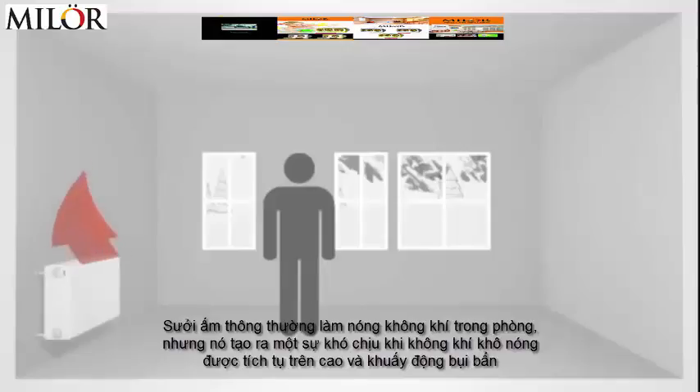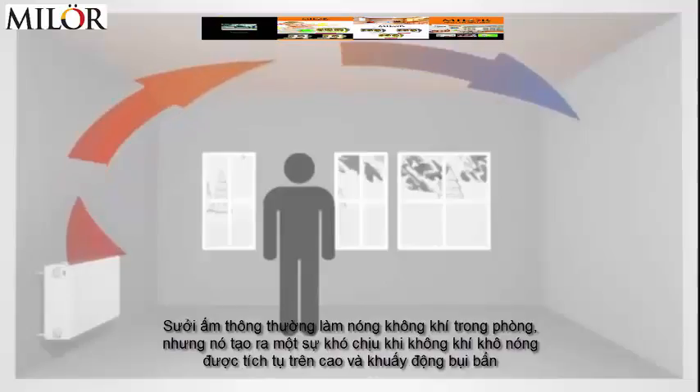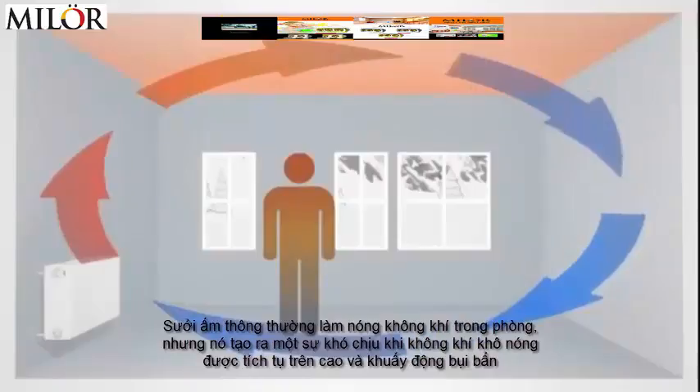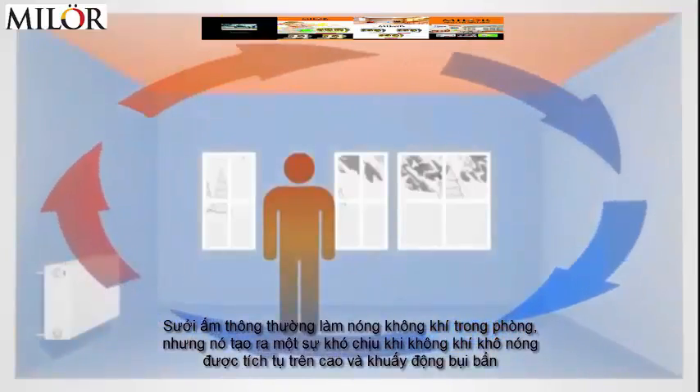Conventional heaters heat the air within the room. The disadvantage? The warm air accumulates below the ceiling, and that creates an unpleasant dry draught, which stirs up the dust and the walls stay cold and damp.